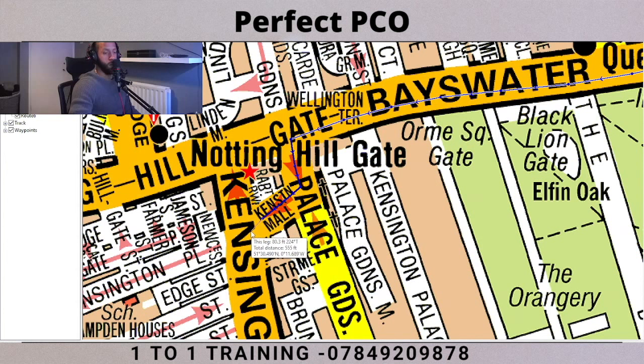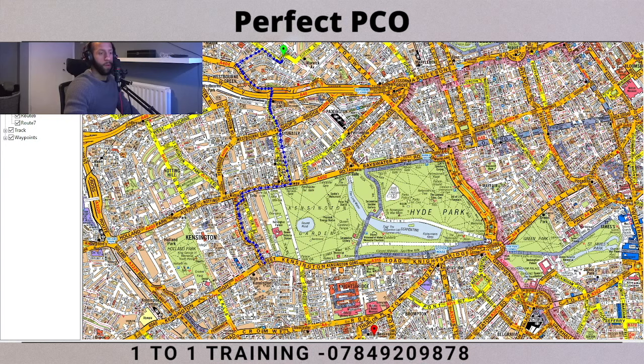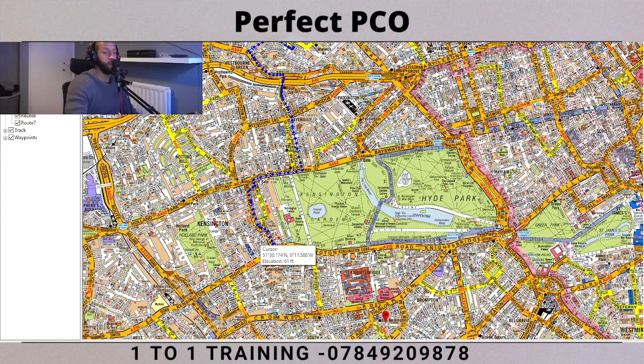Remember to stick to the left side because now it is two-way traffic. Keep going until you get to the end of the road and then we're going to find out what direction we travel in. We've now reached Kensington High Street, so our red marker is here which means we want to come back this way.